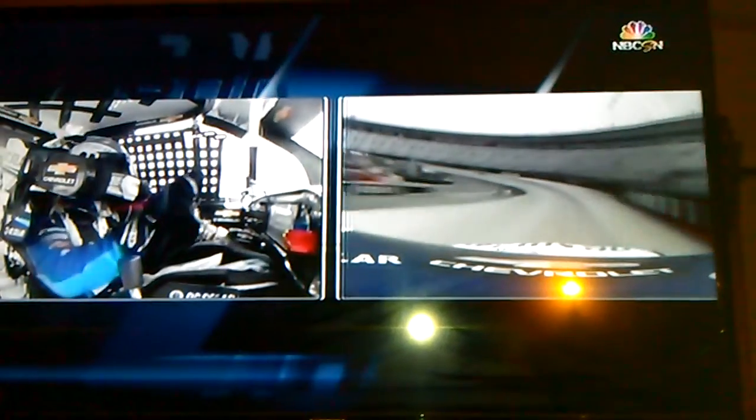They're wanting to get in here and get this thing in qualifying trim to be able to make that mock run. That thing is wrecked — I mean, a majority of drivers, that thing is wrecked.